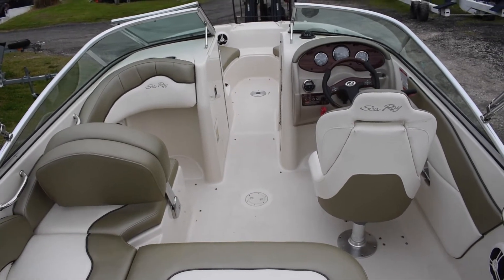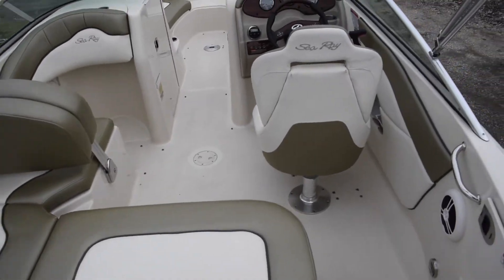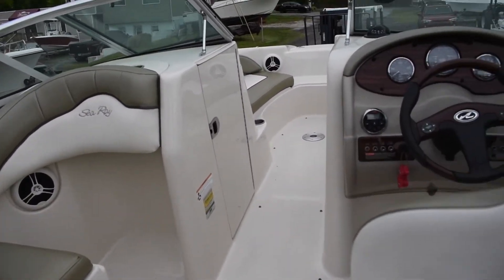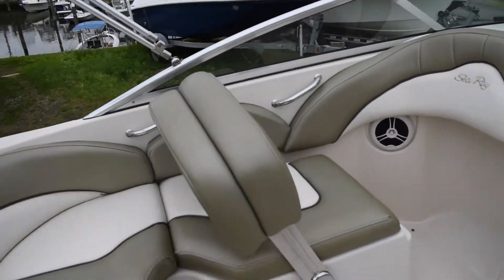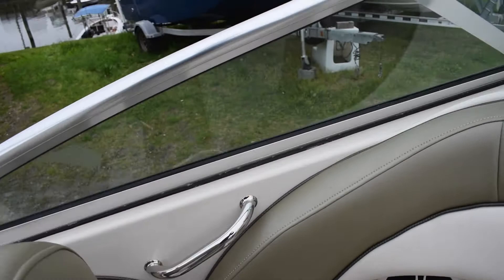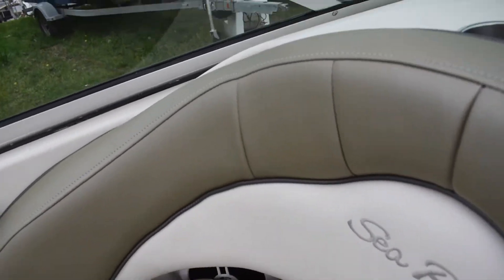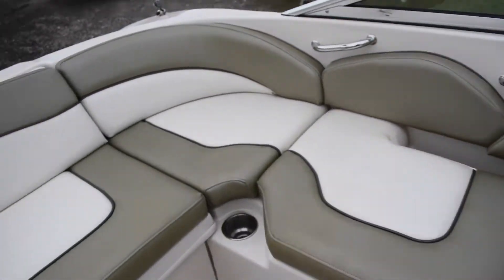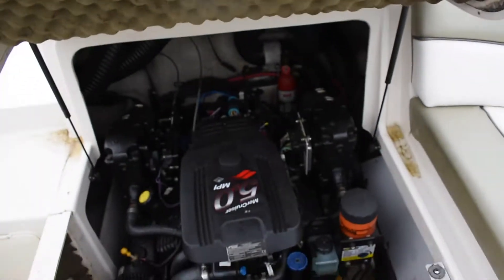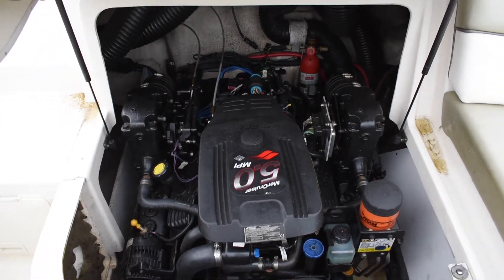Stepping up into the boat. Cockpit's in good shape. All the upholstery seems to be in really good shape, soft to the touch. The seat folds down for a bench. Boat is powered by a 5.0 MerCruiser MPI engine.